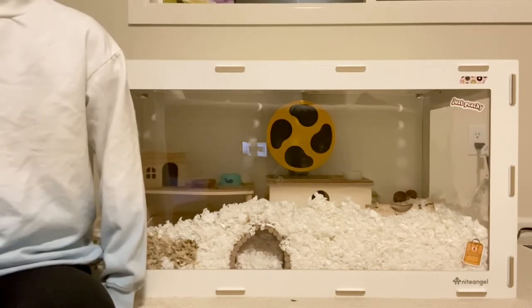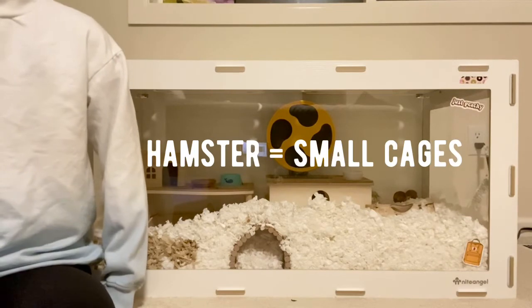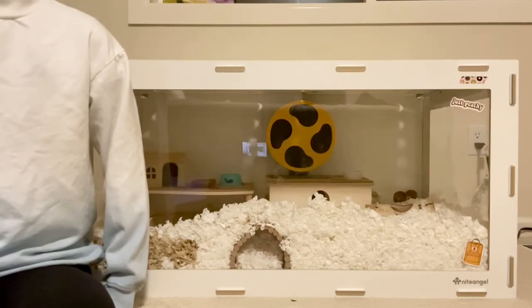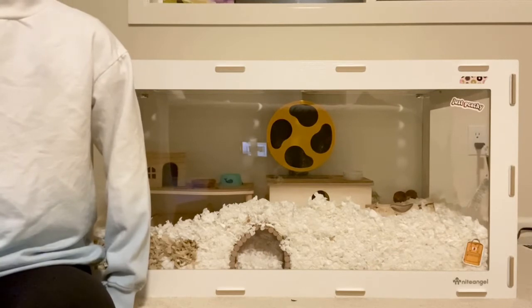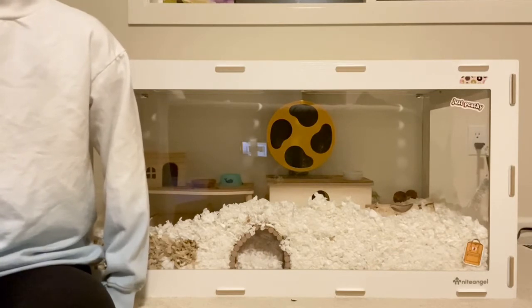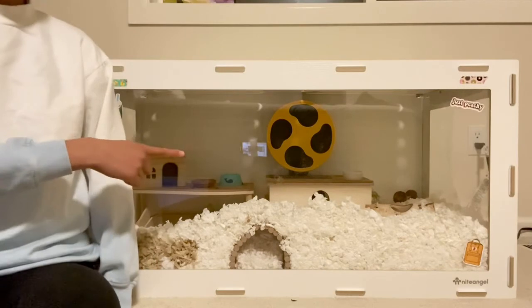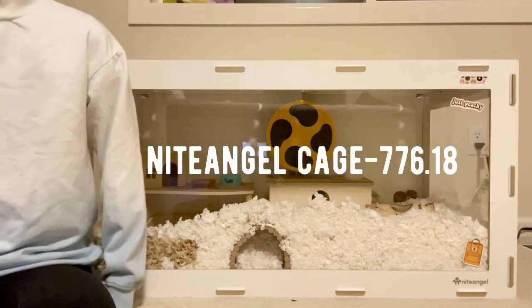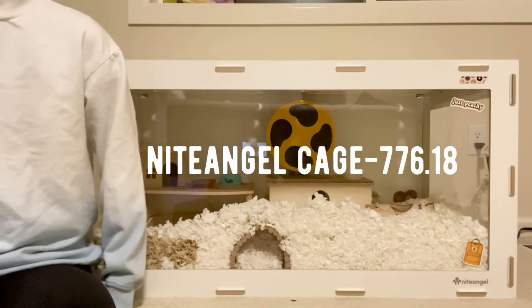Just because hamsters are very tiny creatures doesn't mean they need a tiny space to live. Hamsters are very active, and I will link some of my favorite hamster cages in the description. In fact, behind me is my hamster's enclosure — it is the Night Angel cage and it's a little over 700 square inches.